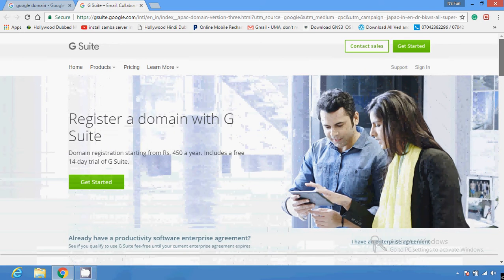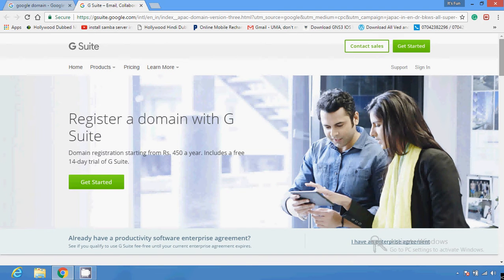You can purchase a website domain name directly from Google. This service is similar to those offered by GoDaddy, One and One, and other domain registration companies. You can find the Google Domains site at domains.google.com.